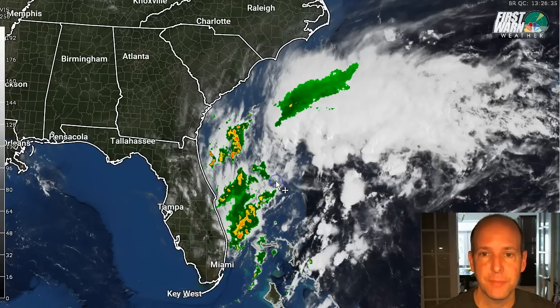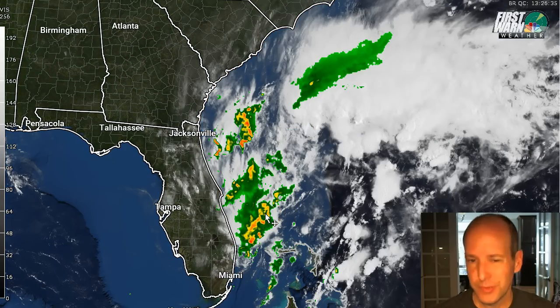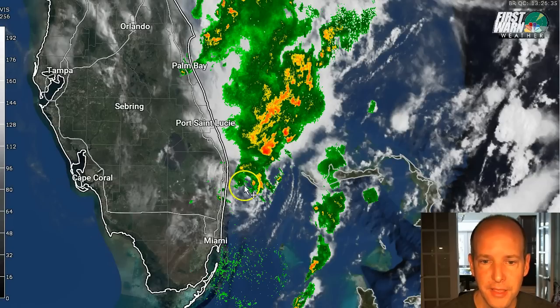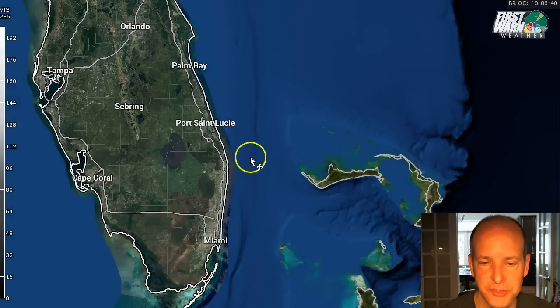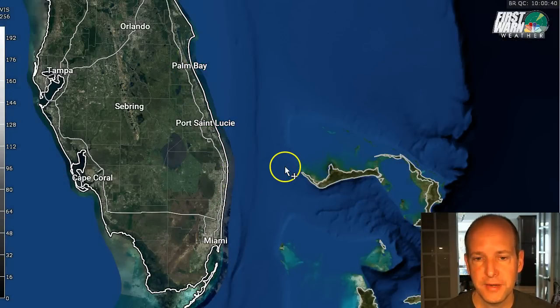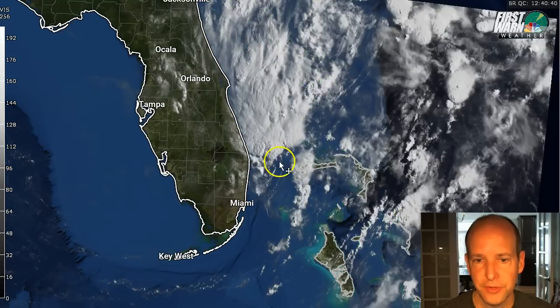We'll keep an eye on it. The hurricane hunter trip out there today has been canceled mainly because it's so close to shore and there's really no need to fly out there today. But if we zoom in real closely here, you can actually see it looks like a circulation center is trying to form in this area. It looks like a little swirl has formed down here, so it'll be interesting to see if this is where the low ends up forming, closer to the coast.